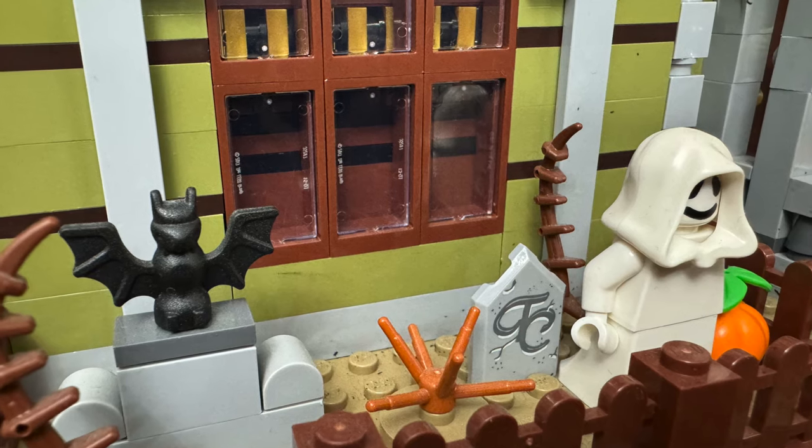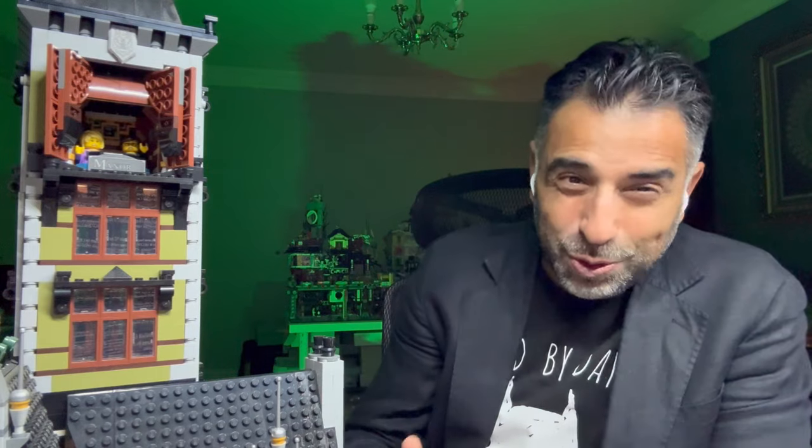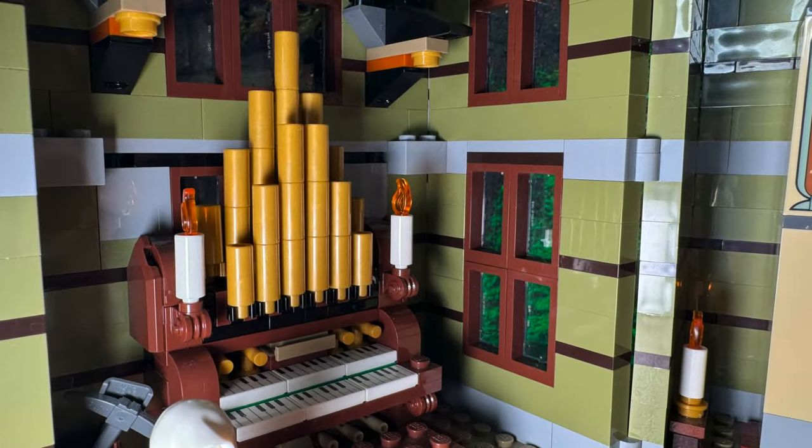The gravestone has the initials TC on it, which is a reference to Lego designer Tiago Cattarino, who used to work at Lego but also has a great YouTube channel. I'm a big fan of his, I love his videos. But that wasn't the only nod to him, as the organ inside was actually named Organ Cattarino 2.